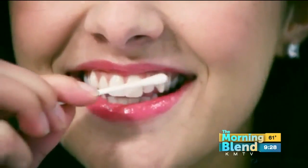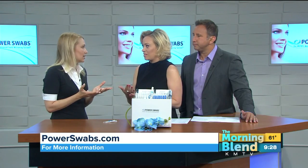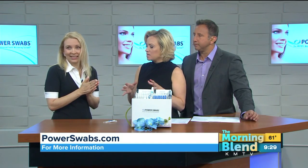Power Swabs has zero to minimal teeth sensitivity, can be done in about five minutes, and works on caps, crowns, and veneers to restore them to their natural color. So if you have dental work, as millions of people do, that's one of the things you need to pay attention to with other products — making sure they're safe to use.